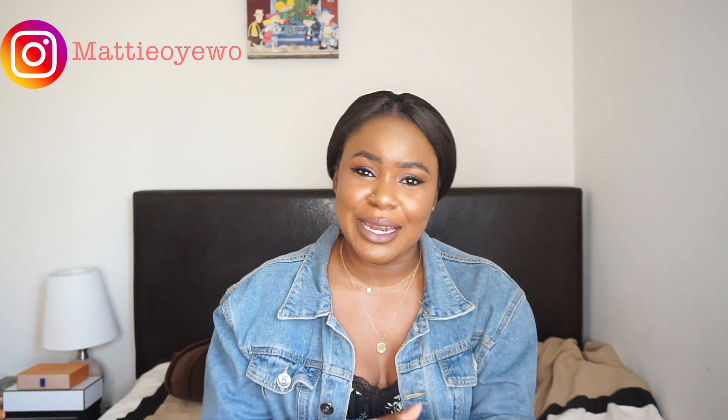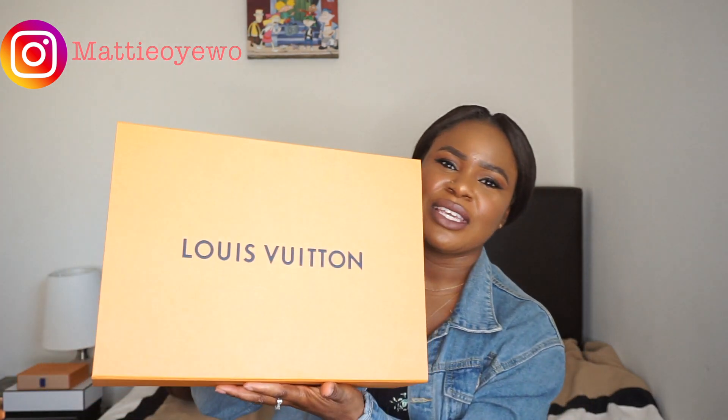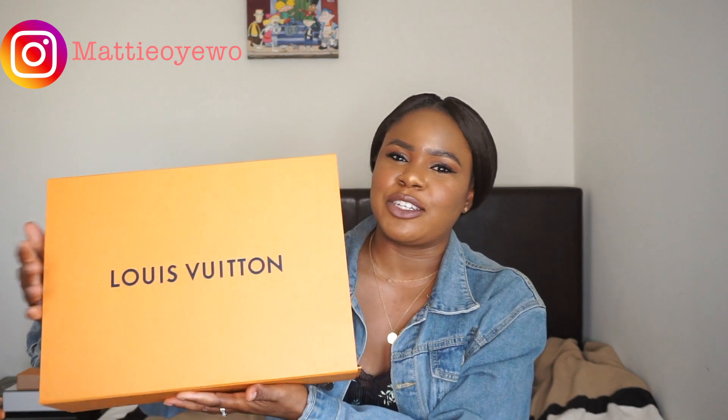The next Louis Vuitton bag I actually wanted to purchase was the Alma BB — I've gone to the store and tried it on to see how it looks on my body frame. But that's not what happened. Anyway, I have the box right here. This is not a true unboxing — as you can see, the blue ribbons are not on it. If you haven't figured it out by now — it's probably in the title anyway — it's the Pochette Métisse.